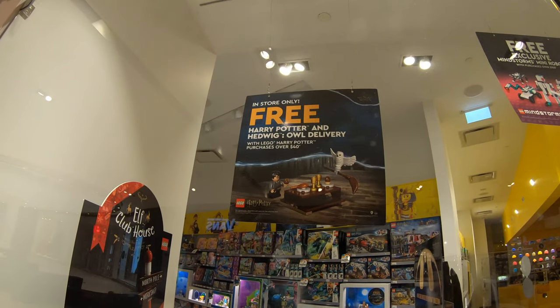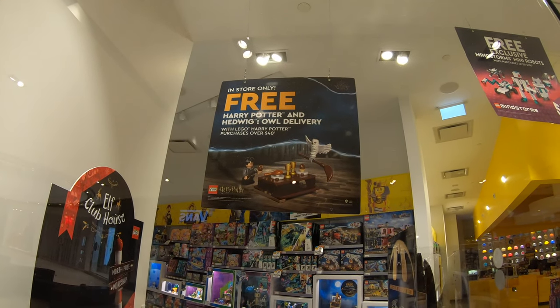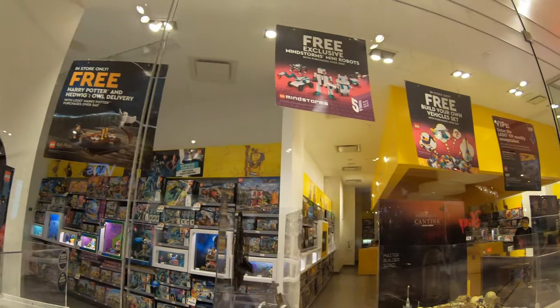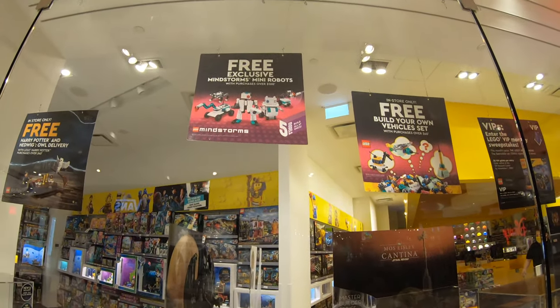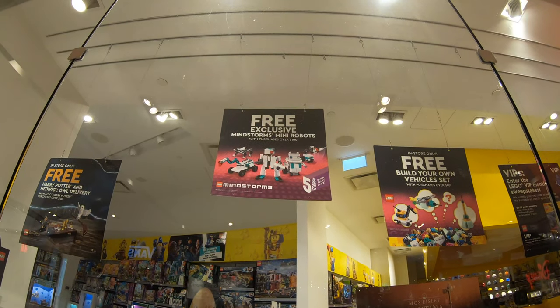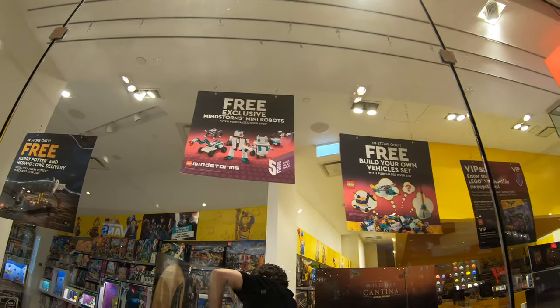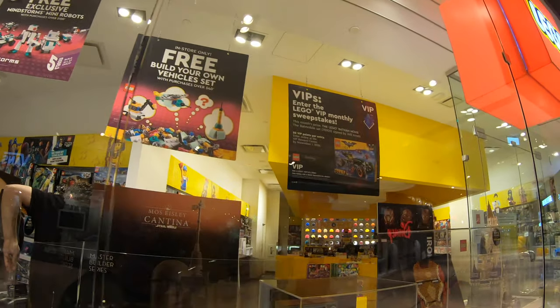There's an in-store only free Harry Potter Hedwig promo with Harry Potter purchases over $40, but we're not going for a Harry Potter purchase today so I won't be picking that up. We do have a free exclusive mini Mindstorms robot set with purchases over $100 — we should qualify for that, as long as they still have some in stock.